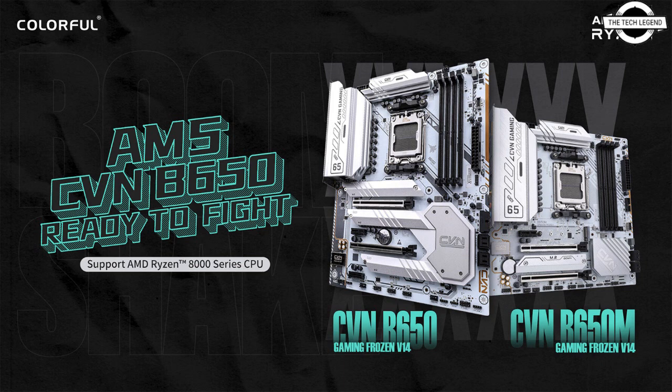AMD Ryzen AI brings the power of personal computing closer to your fingertips with the AI PC, unlocking a whole new level of efficiency for work, collaboration, and innovation, so that you can stay connected better with the world around you.